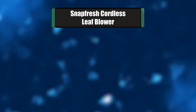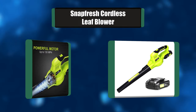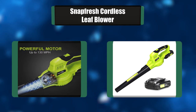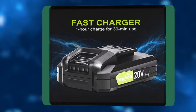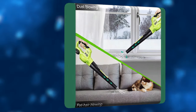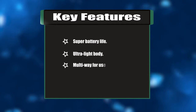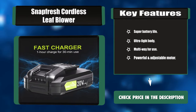Number four: Snap Fresh cordless leaf blower. This cordless leaf blower is equipped with a 2.0 lithium-ion battery and a fast charger which takes one hour to fully charge. You can observe the battery level through the power indicator at any time. This battery blower can work for 30 minutes under full power and has a low-speed mode more suitable for indoor work. Key features: super battery life, ultralight body, multi-way use, powerful and adjustable motor.